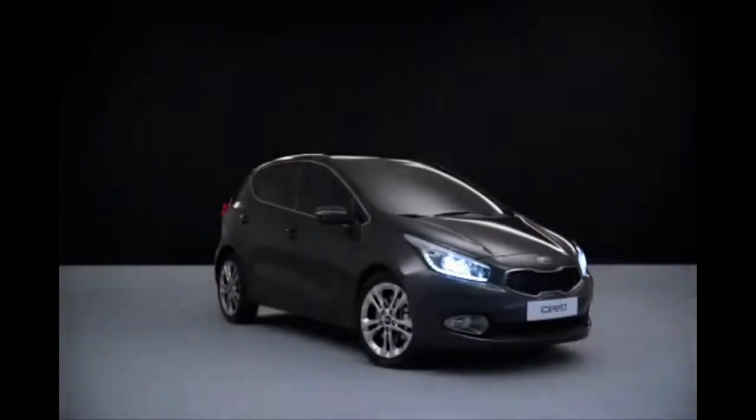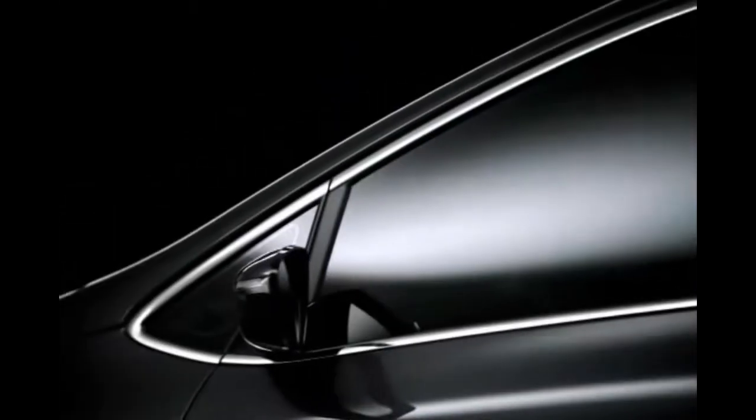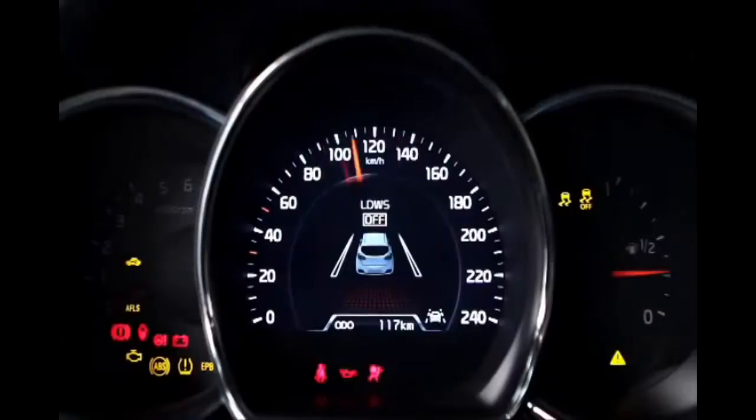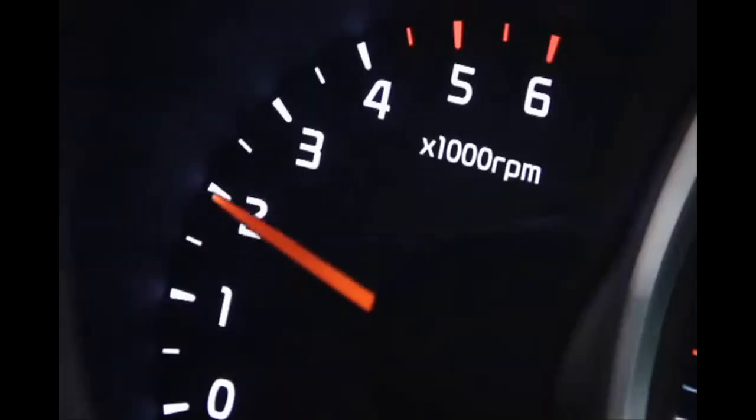Attraction is hard to explain, but the new Kia Ceed knows how to get you infatuated. Every exhilarating piece of it reflects quality, craftsmanship, and innovative technology. A simple push of a button starts the engine.